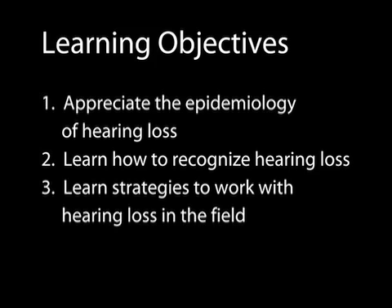At the end of this episode, you should appreciate the epidemiology of hearing loss, learn how to recognize hearing loss, and learn strategies to work with hearing loss in the field.